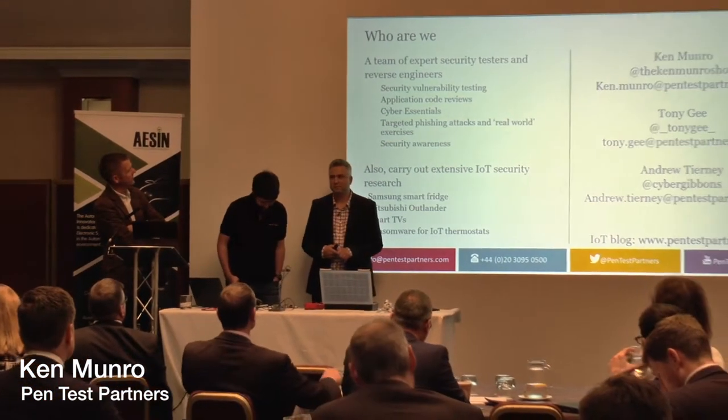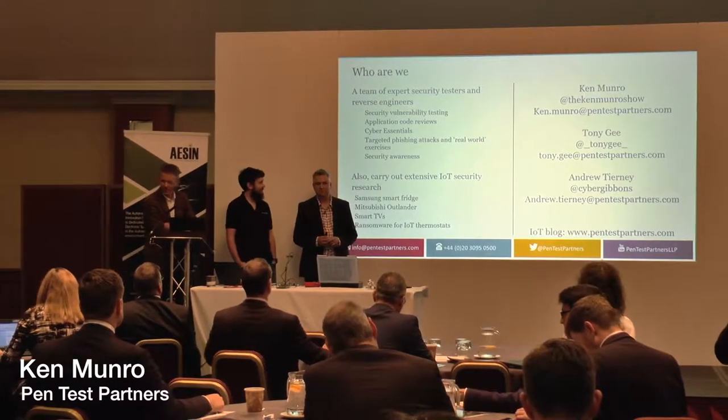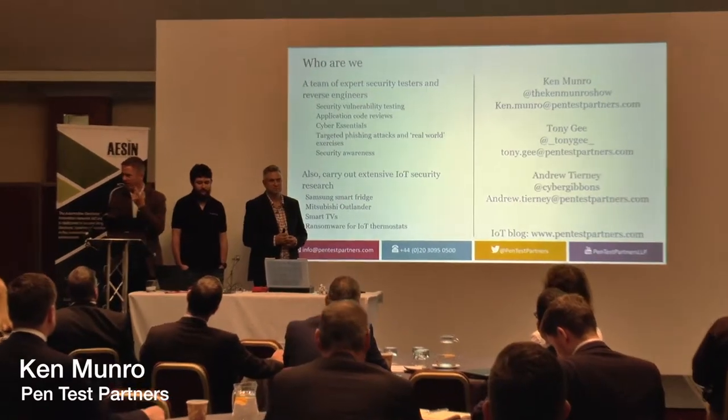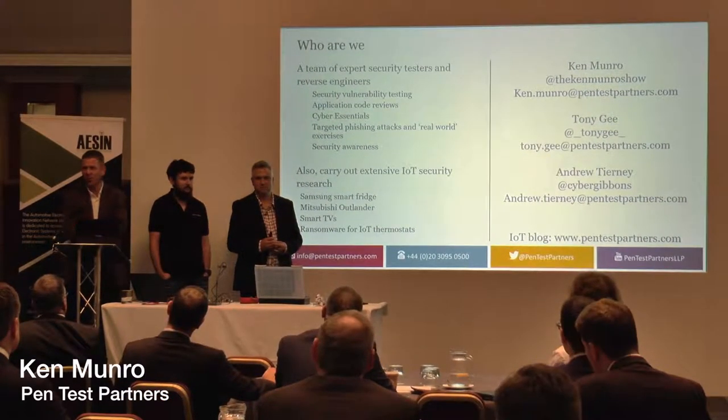The sort of things we're known for are probably some stuff you've seen in the press. Hacking kettles — I think we did that last year. Hacking smart fridges. Samsung don't like us very much, it turns out. But also the Mitsubishi Outlander, which is my car. It's out there in the car park right now. Still vulnerable. Still got Wi-Fi on.